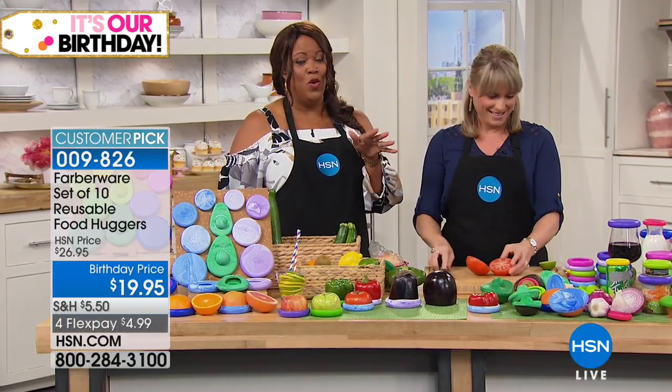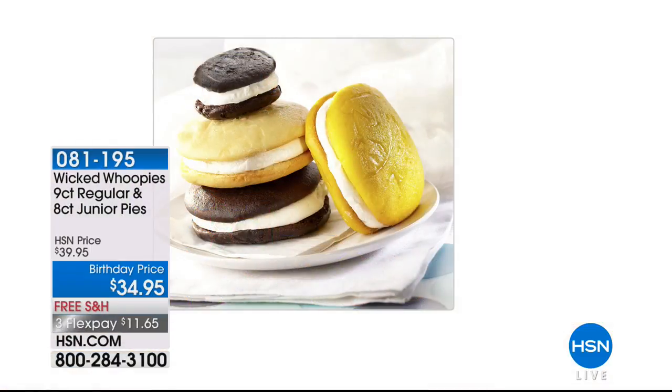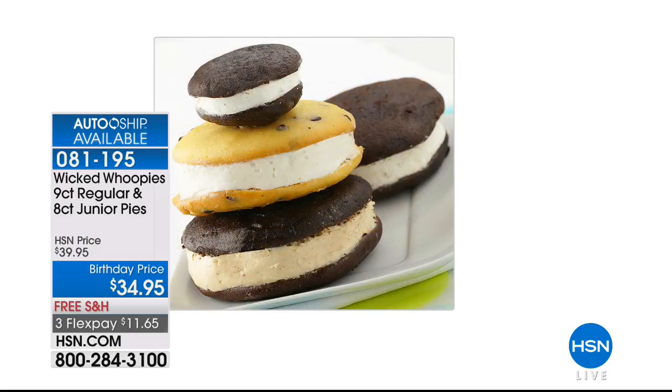Kelly has this amazing air fryer coming up — it's like seven-in-one. You don't even have to use your oven again. But first we have something called Wicked Whoopies. This is the official state dessert in Maine — like an inside-out cupcake. It's $34.95, free shipping. You get nine regular and eight junior pieces — some fantastic summer flavors plus classic flavors. If you do auto ship, you get free shipping and you can lock in the price. Every season they have new flavors, even for fall and Christmas.